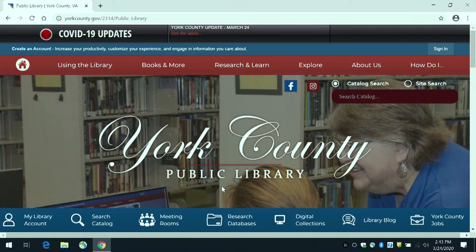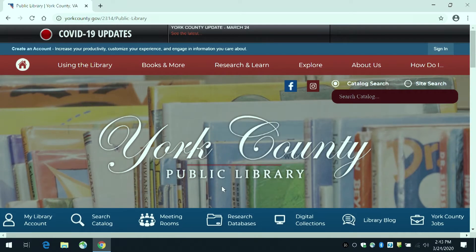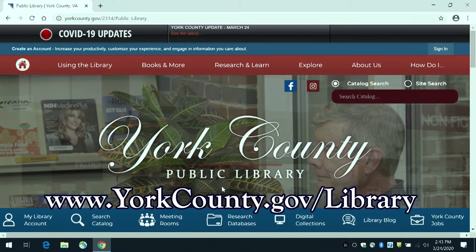Hello! Welcome to the York County Public Library website. During these times when we are closed to the public, we hope you will take advantage of our digital offerings, all available free with your library card. Today we will take you through some of the new features of our site.